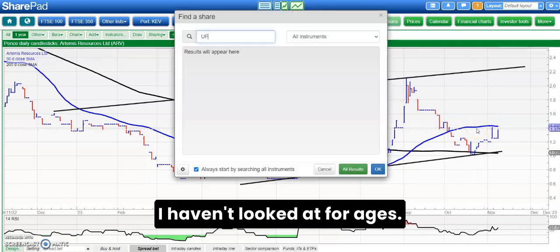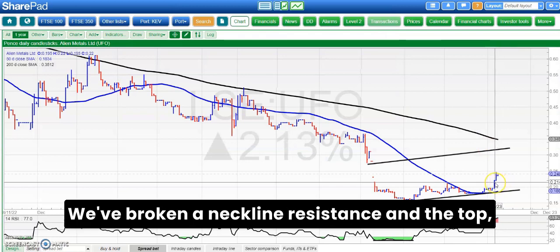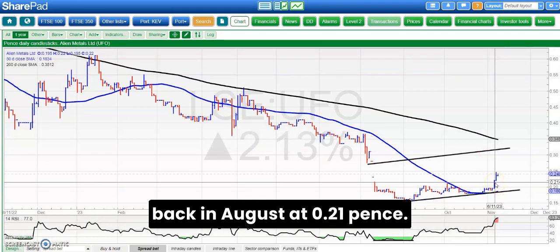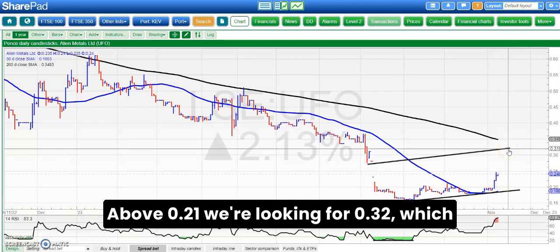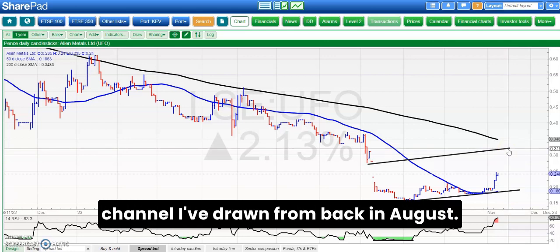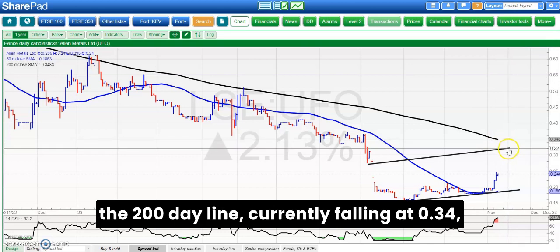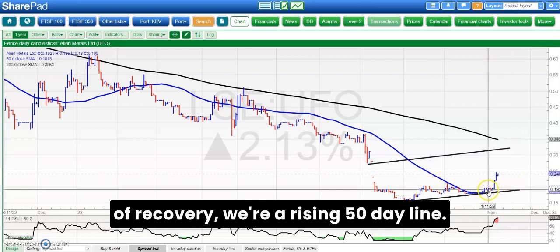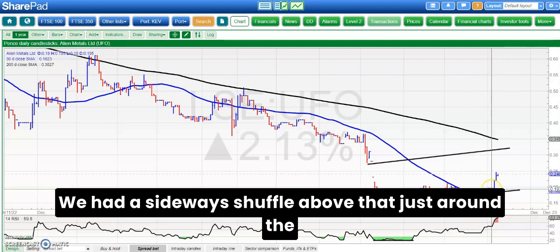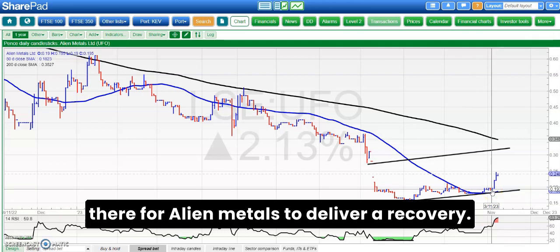On to Alien Metals, which I haven't looked at for ages, and it's slowly bubbling up now. We've broken neckline resistance and the bottom of that gap from back in August at 0.21 pence. Above 0.21 pence we're looking for 0.32 pence, which is the top of that rising trend channel drawn from back in August. That would also bring us pretty close to the 200-day line, currently falling at 0.34 pence. The upside looks good in terms of recovery with a rising 50-day line. There was a sideways shuffle around the turn of the month, so it looks well set for Alien Metals to deliver a recovery.